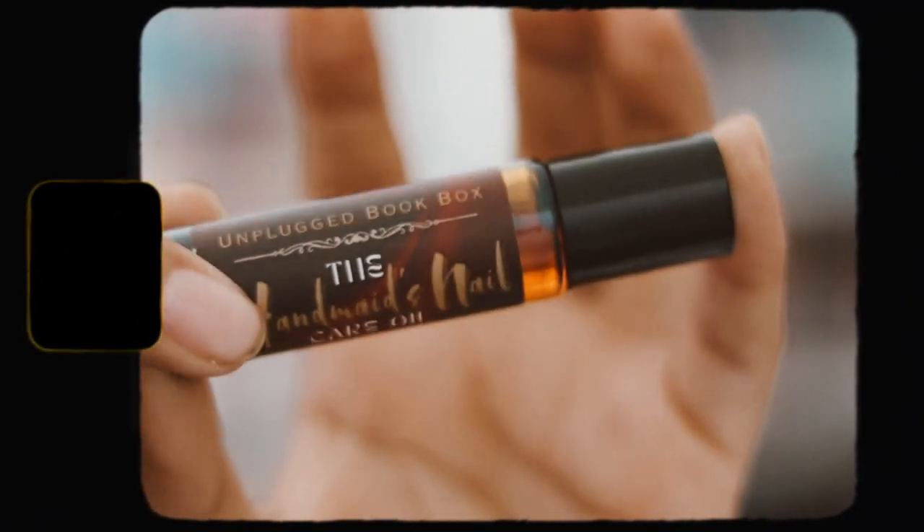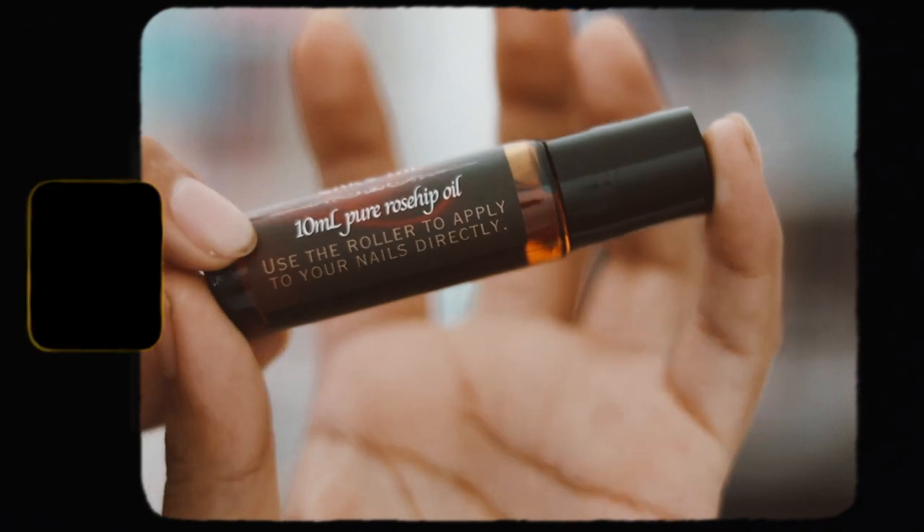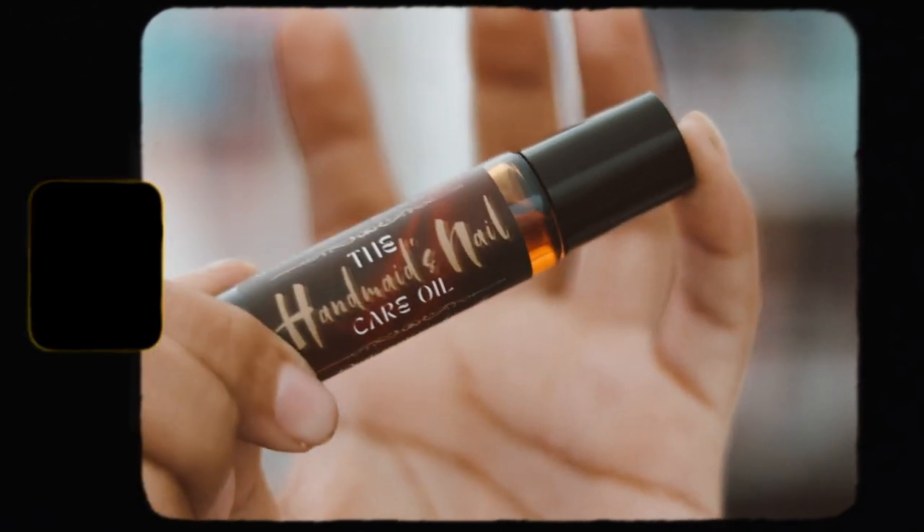There's also another mini black box containing a handmade cuticle oil for your nails. You just rub it on your nails. This is a Buffy Cuticle Oil — it says 'Bye Bye Buffy' on it. Really cool addition to the box!